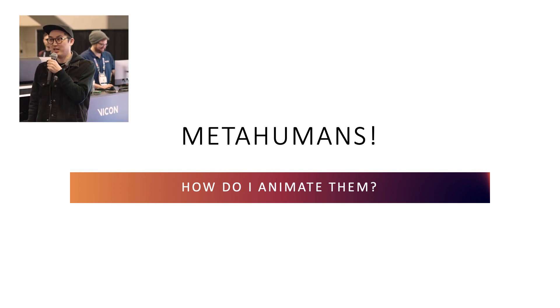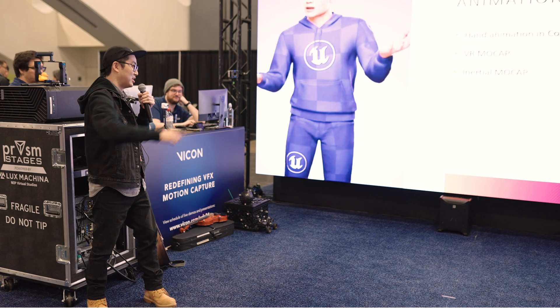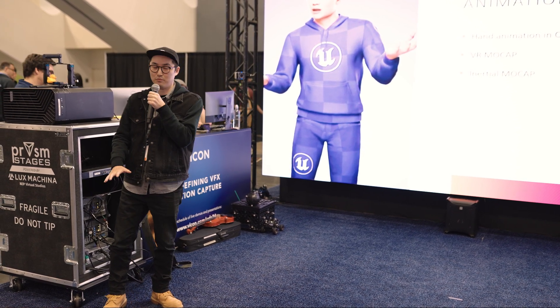MetaHumans — really any avatar — how do we animate these? Come with me on a journey through my progress of learning how to do that. I started with some hand animation. I'm not an animator; I was a filmmaker. That didn't go great.